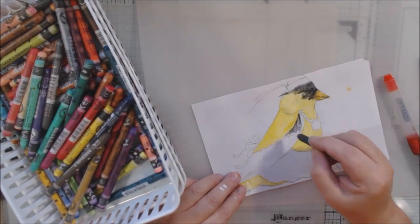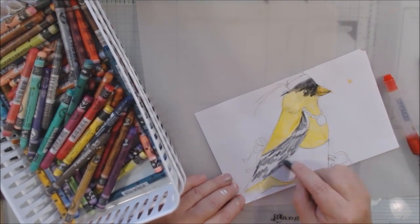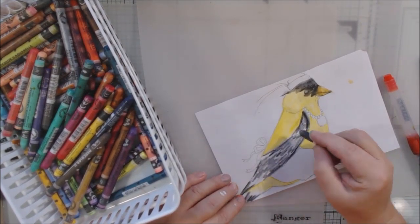Or in this case a water brush, which is a brush that has water in the barrel and you just squeeze it. I use these so much for everything — I love them.